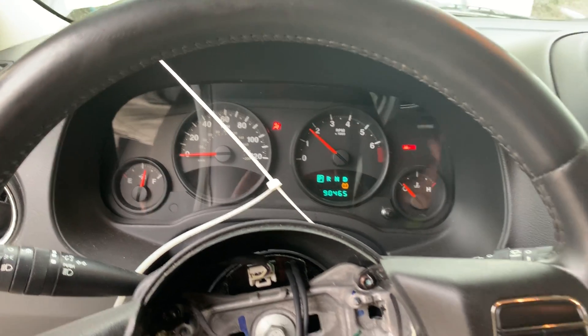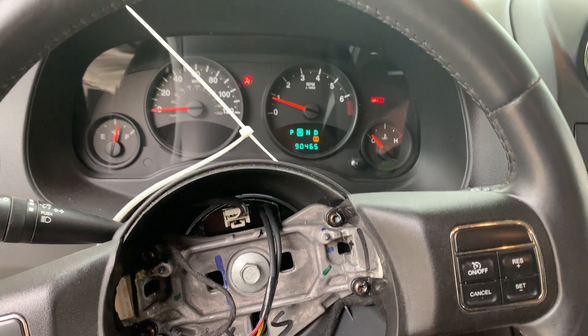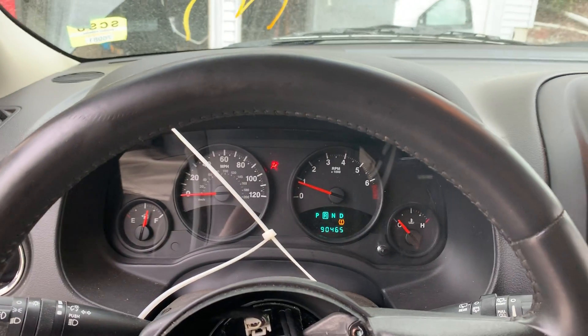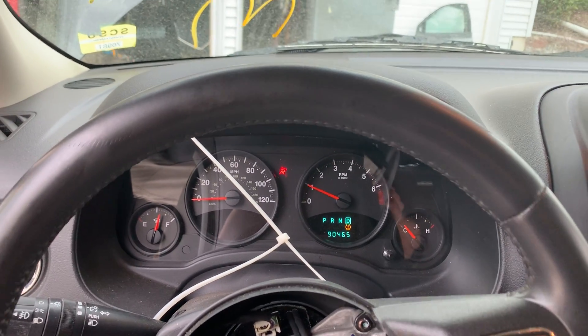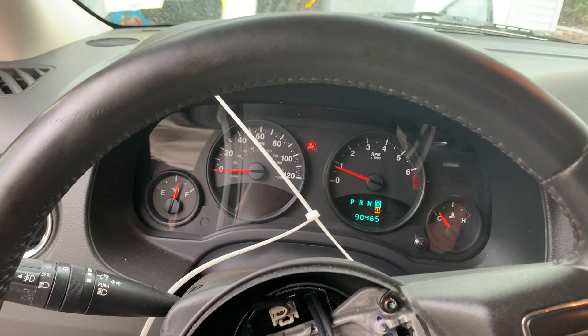Nice and quiet. We did shift it — it goes into gear. It's got flat tires, so we didn't drive it around, but it does go into gear. Moves forward and backwards as good as it can with the tires and the left suspension damage.